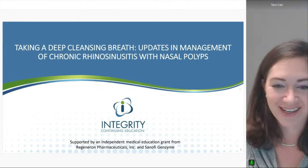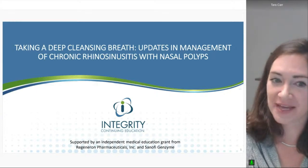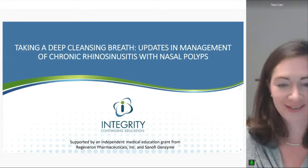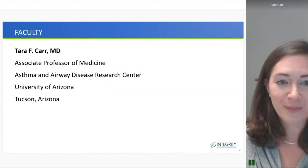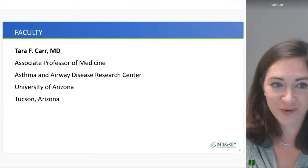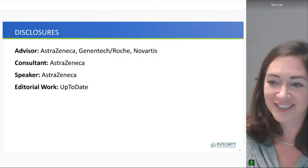Good evening. Welcome to Taking a Deep Cleansing Breath: Updates and Management of Chronic Rhinosinusitis with Nasal Polyps. My name is Tara Carr. I'm an Associate Professor of Medicine at the University of Arizona. My disclosures are listed on this slide.